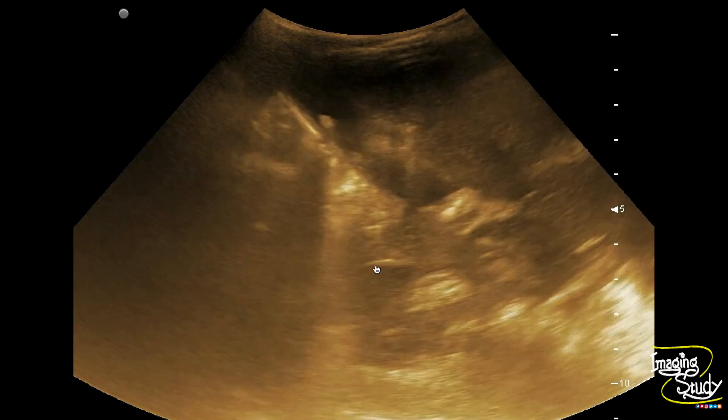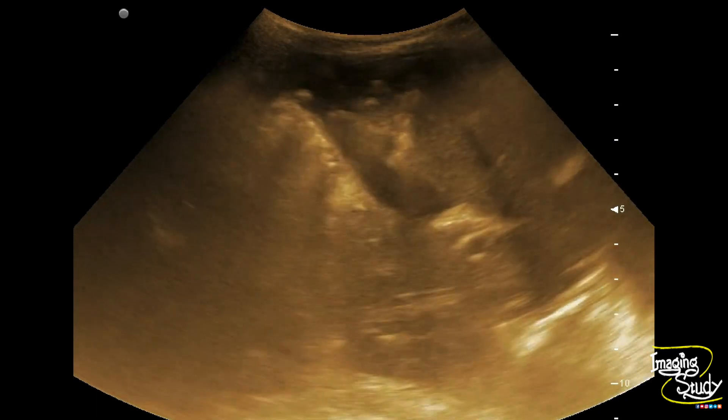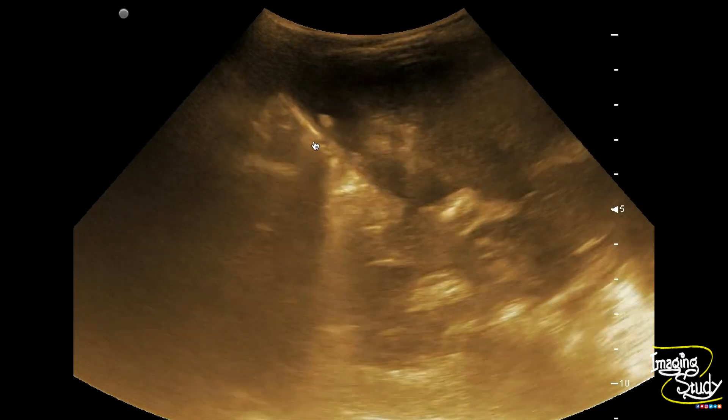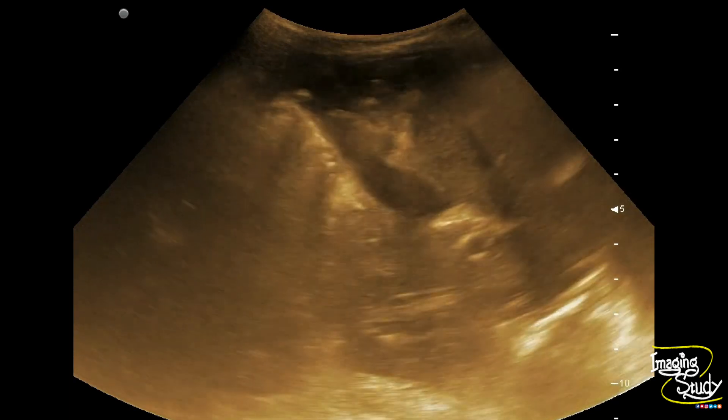When we change the posture, you can see the structure is going to the fundal region. The patient was in supine position and when we turned the patient into a sitting position, this hyperechoic stone rapidly moved to the fundal region due to gravity.